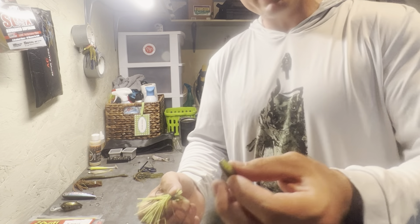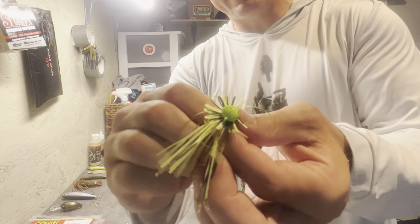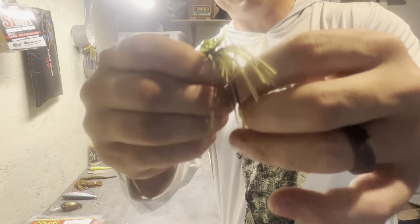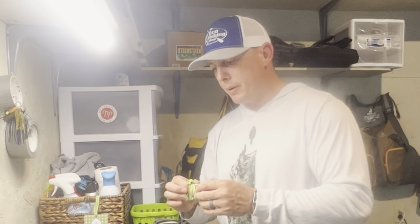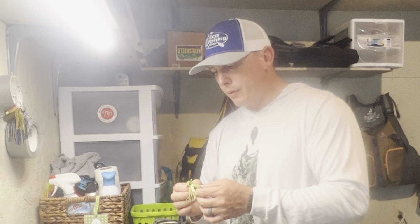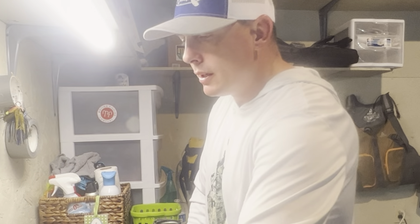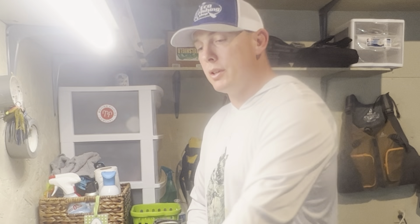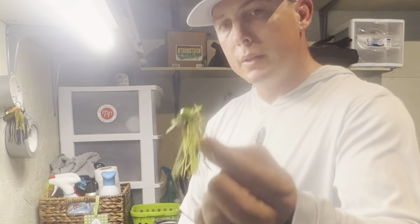I'll put it on real quick — take this little hook, pull it through, drag it up, let it come through, figure out where it goes in — boom. That is what I'm talking about. This little finesse setup has killed for me. People say it only catches small fish — well come check out my page, come see what I just caught on one of these, because I've caught a lot of good fish on this and it has been impressive.